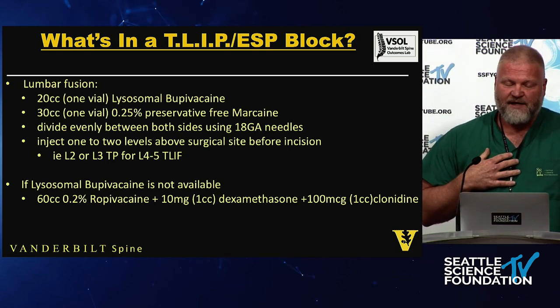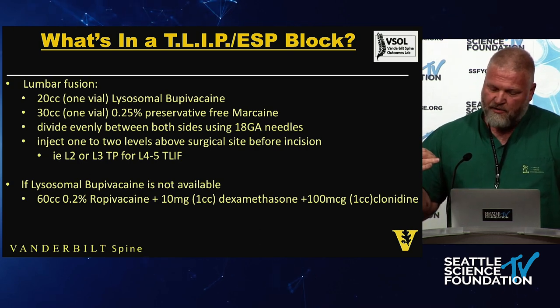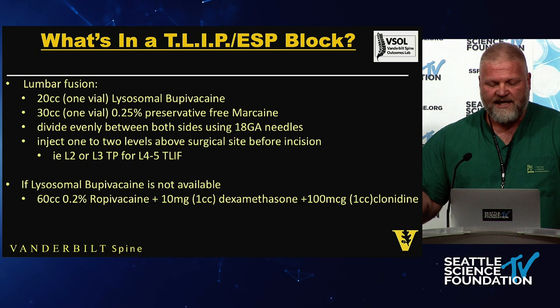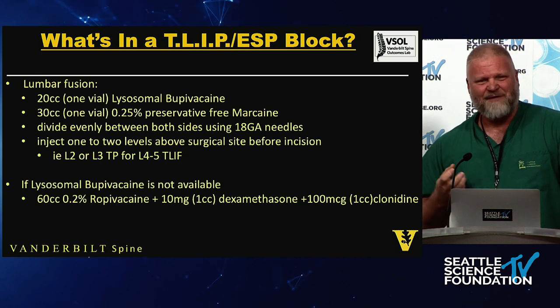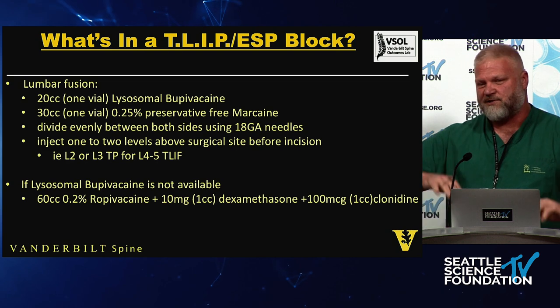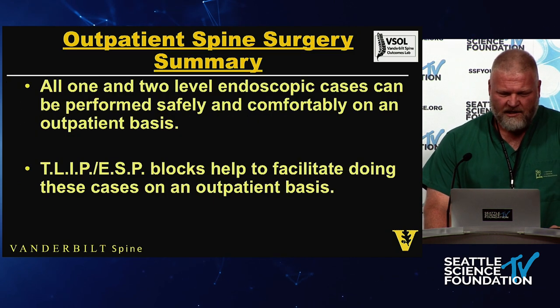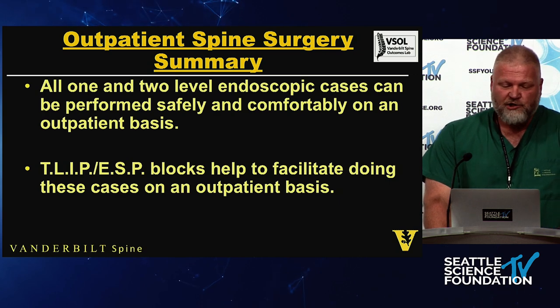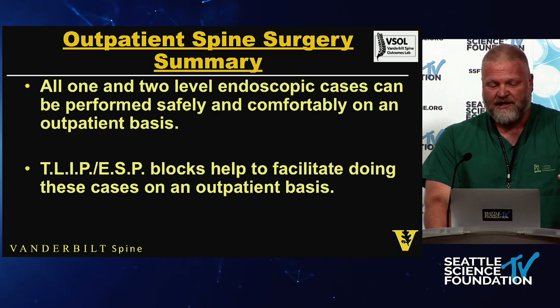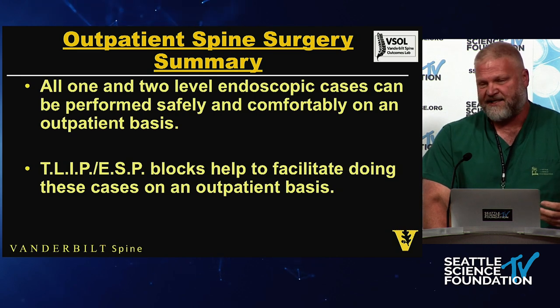If liposomal bupivacaine is not available, I use ropivacaine — a little less cardiotoxic than bupivacaine — and add a little dex and a little clonidine. I'll typically save about 2 cc's to throw on the dura at the end as well. All one and two-level endoscopic cases can be performed safely and comfortably on an outpatient basis, and these blocks help facilitate doing them as outpatient procedures.